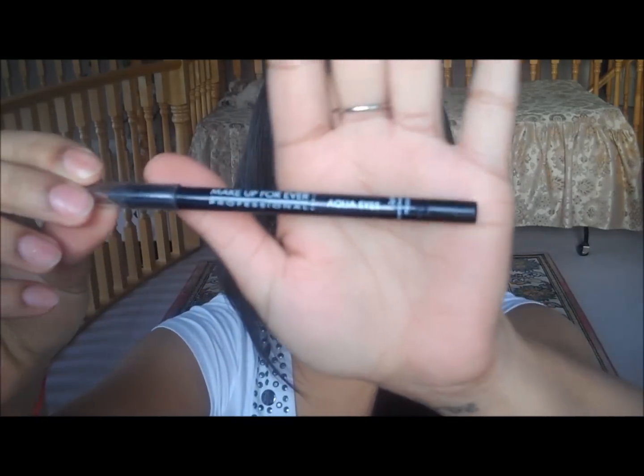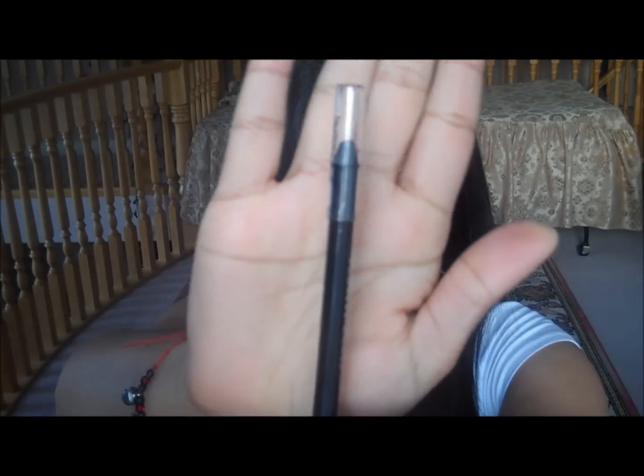Another thing I love is Makeup Forever's Aqua Eyes in number 10 — it's a matte black eye pencil. I love this for the waterline. It doesn't smudge, it doesn't fade, and seriously it's a pain to get out because it is waterproof. This is one of the best for any brides that cry — this stuff is not going to come off.